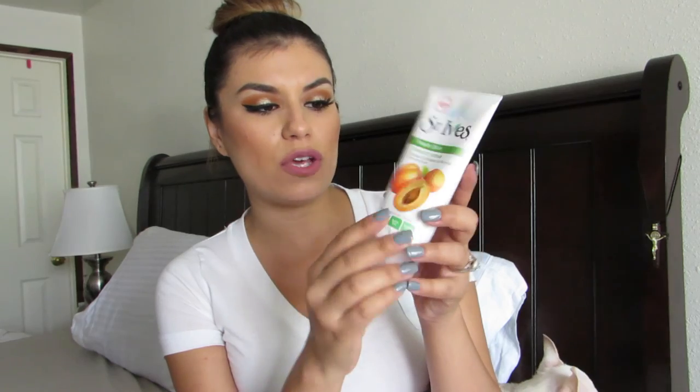I only have two more products left and these are not makeup — they are beauty products for face and hair. The first one is the St. Ives Apricot Scrub. It deeply exfoliates to reveal smoother skin. It smells delicious, I absolutely love how fresh it smells. It's like four dollars at Target — you can't go wrong. It leaves your skin so smooth and soft, and I can feel the difference when I come out of the shower. If you're on a budget and want a good exfoliator, this is one to definitely try out.